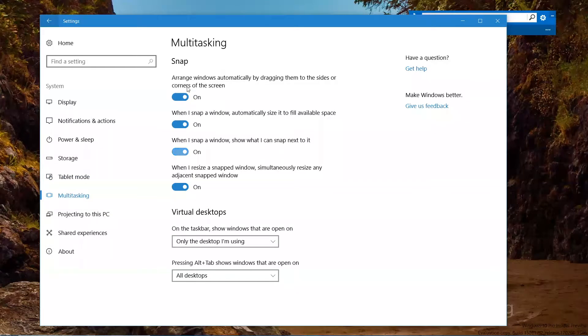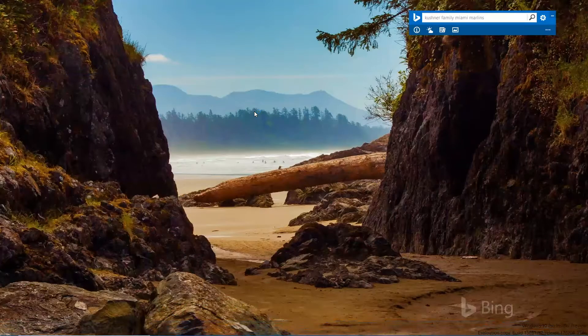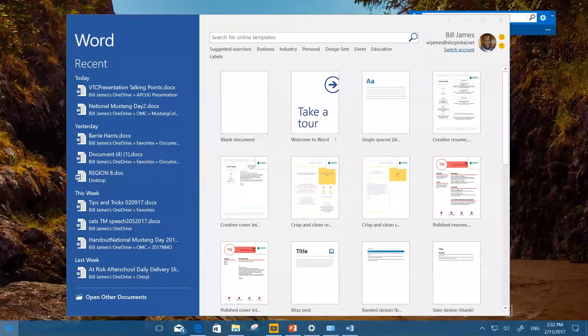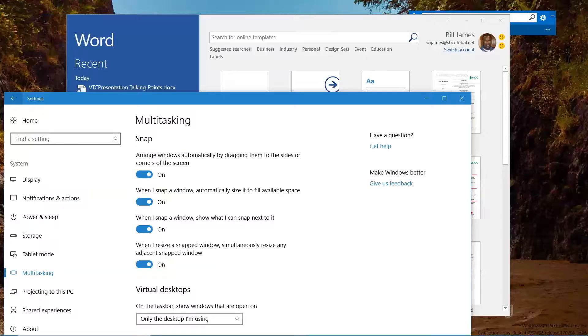In Multitasking, you can arrange windows automatically by dragging them to the sides or corners. A lot of people complained about windows inadvertently resizing when moved to hot corners, but you can change that behavior by turning those features off. You can also turn off the 'show what I can snap next to it' suggestion that appears when you snap a window.